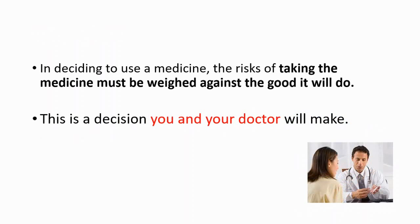In deciding to use this medicine, the risk of taking the medicine must be weighed against the good it will do. This is a decision you and your doctor will make. Please do not use any drug without talking with your healthcare provider.